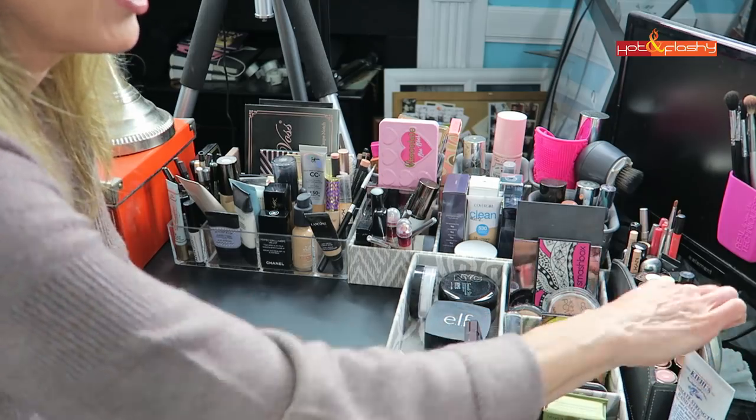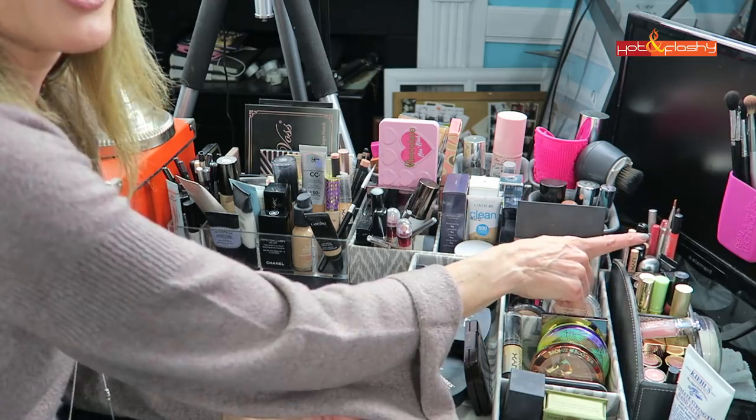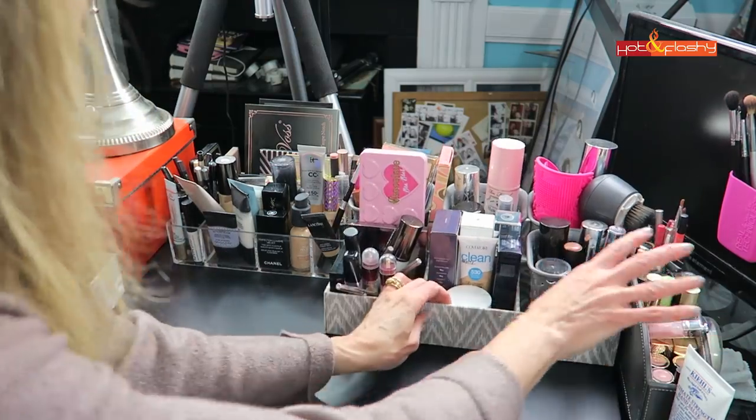Next to that box are all my lippies: lipsticks in one compartment, lip glosses in another, and lip liners in the back compartment.